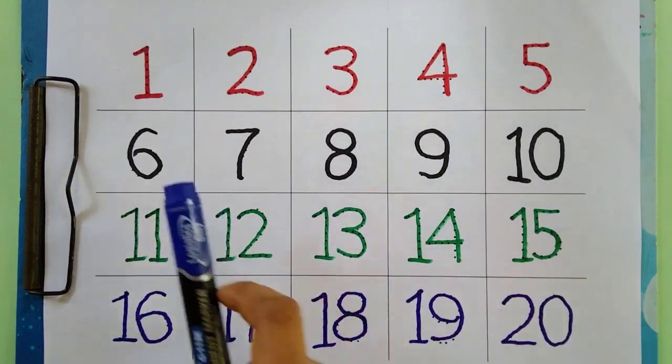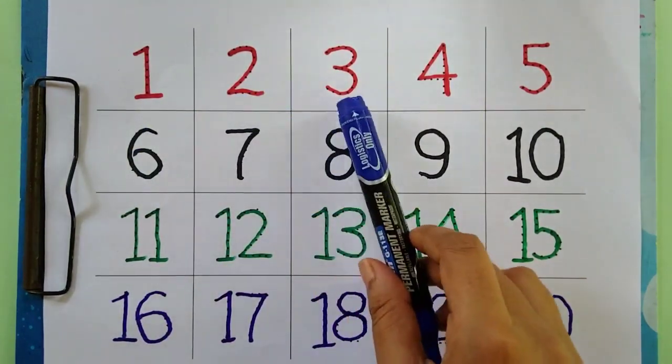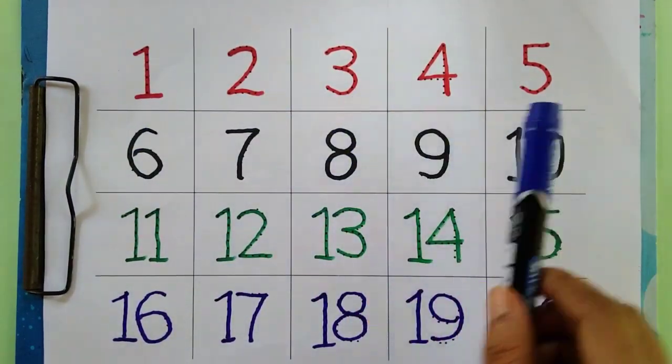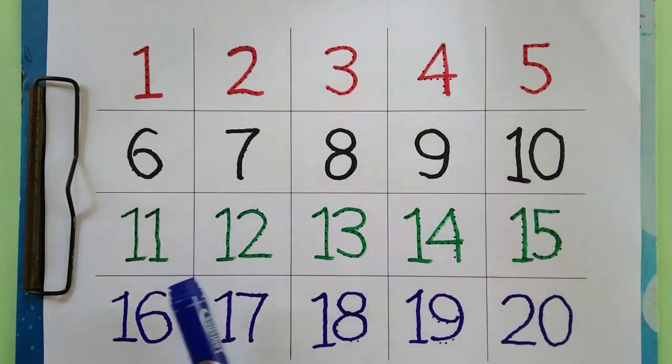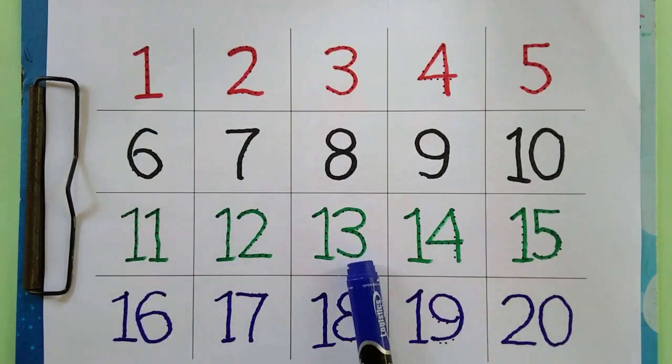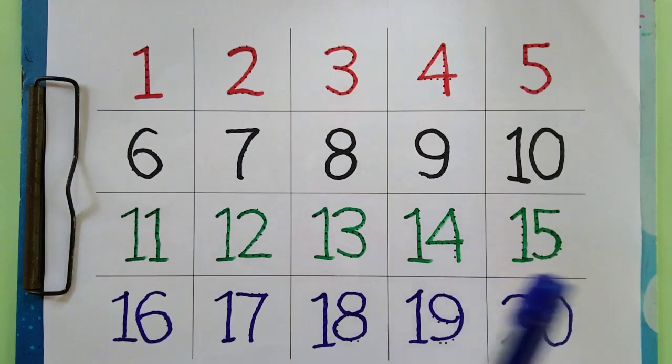Twenty. One, two, three, four, five, six, seven, eight, nine, ten, eleven, twelve, thirteen, fourteen, fifteen, sixteen, seventeen, eighteen, nineteen, twenty.